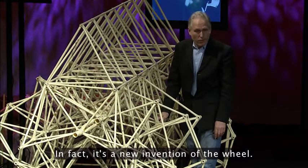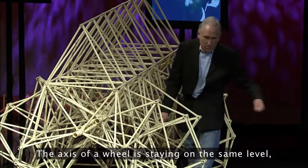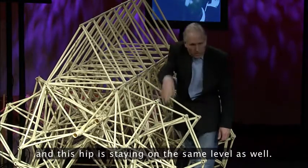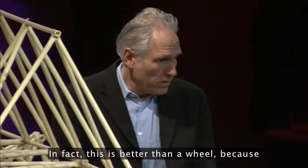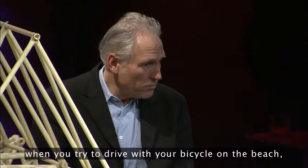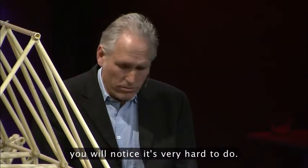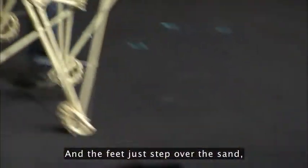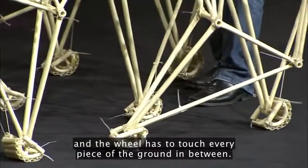It's a new invention of the wheel — it works the same as the wheel. The axis of a wheel stays on the same level, and this hip stays on the same level as well. In fact, this is better than a wheel, because when you try to ride your bicycle on the beach you will notice it's very hard to do. The feet just step over the sand, while the wheel has to touch every piece of the ground in between.